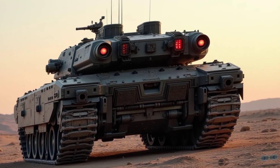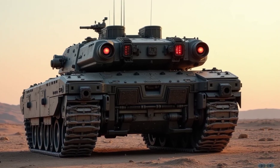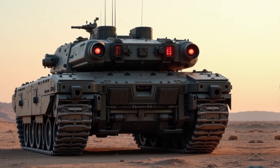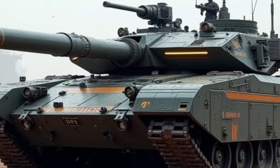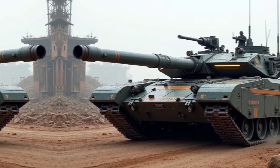The 2026 Type 90 represents the future of armored warfare — a machine built for speed, strength, and strategy. What do you think? Will this tank dominate the battlefields of tomorrow? Let us know in the comments, and don't forget to like and subscribe for more military tech breakdowns.